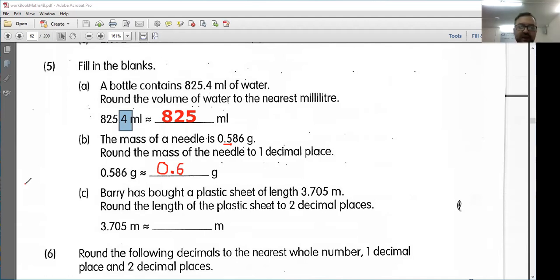Next, it says Barry has bought a plastic sheet of length 3.705 meters. Round the length of the plastic sheet to 2 decimal places. So this means two numbers after the decimal point, which means I need to get rid of this 5 here. So this number here, 3.705, is between 3.70 and 3.71, and it is exactly halfway between. So I should round up here, going to round up to 3.71 meters.